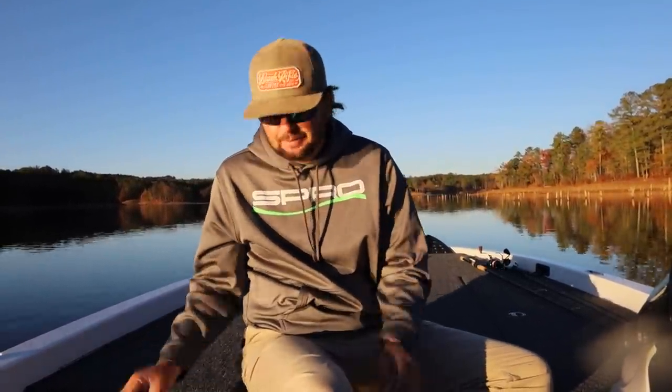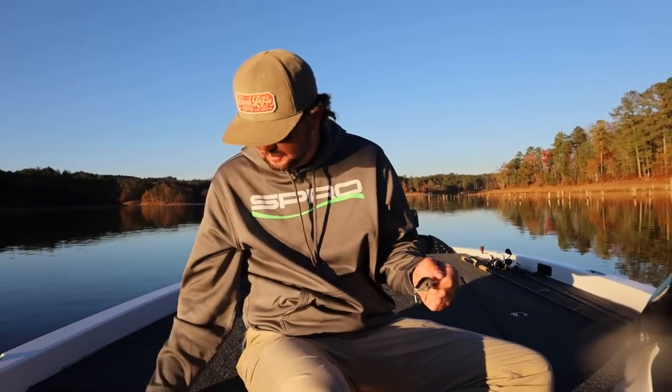We're going to talk about our late-in-the-year baits that we throw this time of year. August, September, October, even early November — the fish kind of set up the same way on all the lakes around me. I use the same four or five baits all the time: frog, wacky rig, jig, swim jig. But now they are hardcore on bait, and we're going to have a lot of shad pattern stuff.